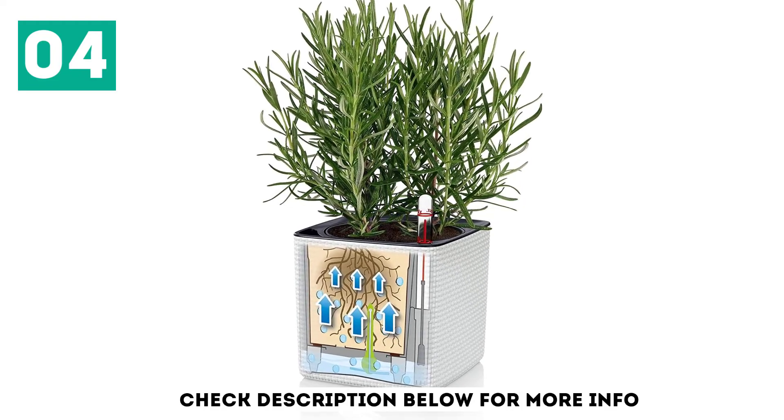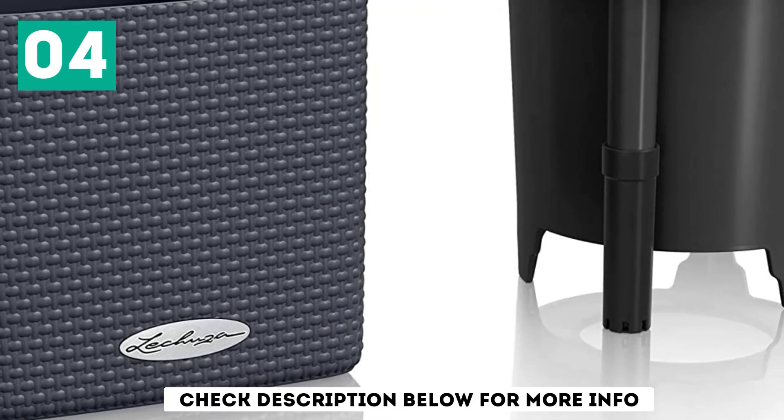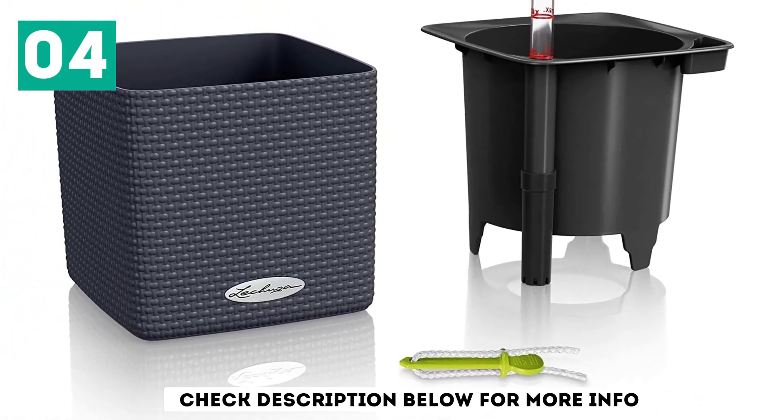Its capacity provides enough space for the perfect flower arrangement. The sealed drainage plug and inner bowl allow for interchanging between outdoor and indoor use. Excellent service is a result of its flexibility, reliability, and trustworthiness.